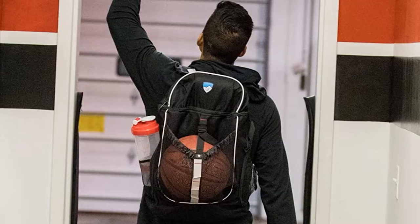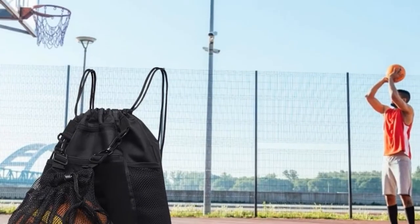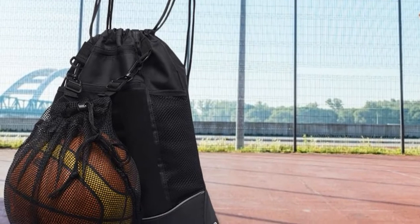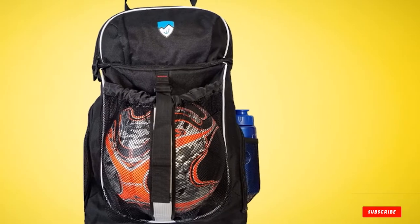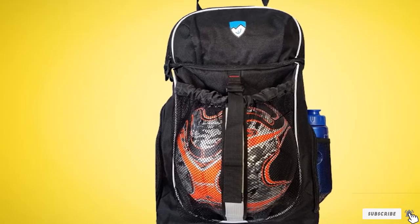Everything is easy and comfortable as there are padded straps and a grab handle at the top. The bag, which is made of durable polyester, measures 20 inches by 13 inches by 7.5 inches, so it's a suitable size for players of all ages. It also comes with a 100% satisfaction and lifetime guarantee.